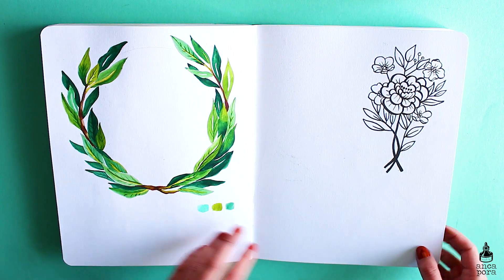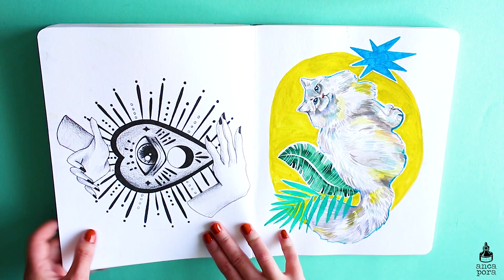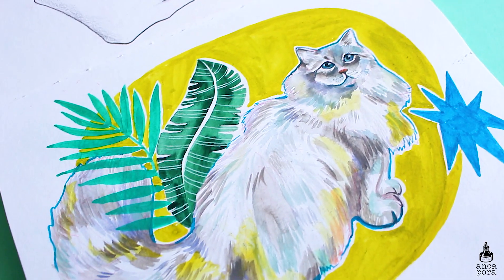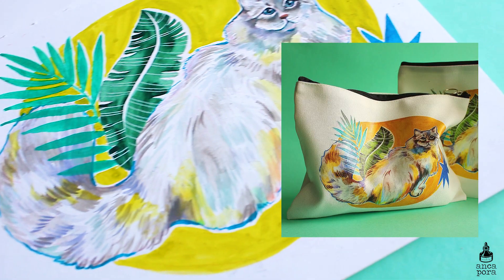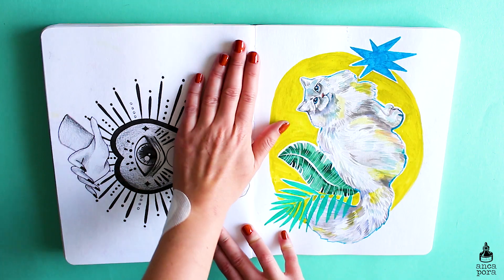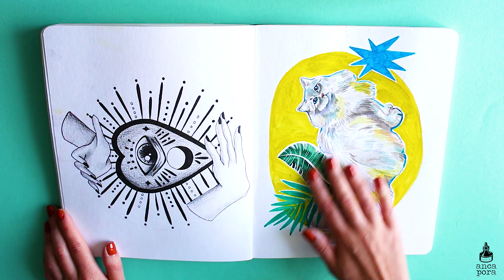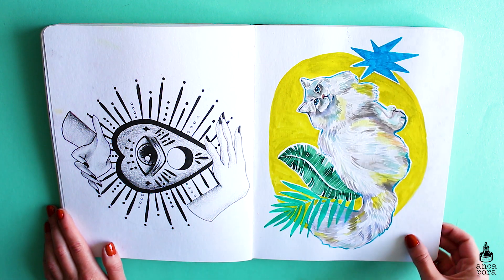This spread is pretty empty — I don't know why I left it like this, I might go back to it sometime. This cat illustration is actually an illustration I made for zip pouches. I used watercolor mainly and some gouache and pencil brush sign pens.